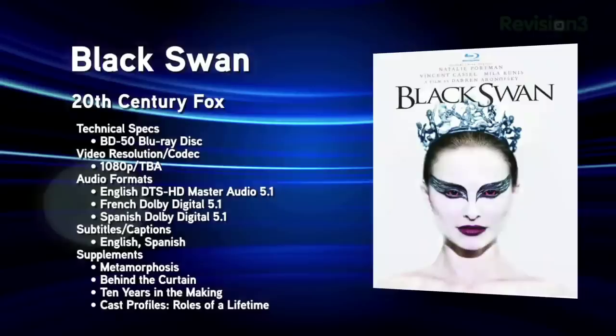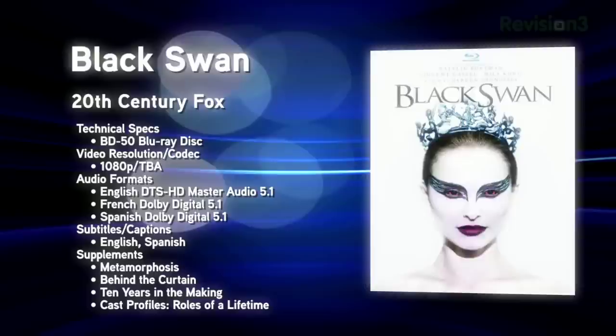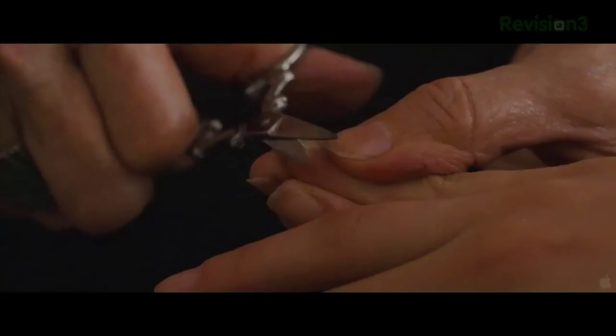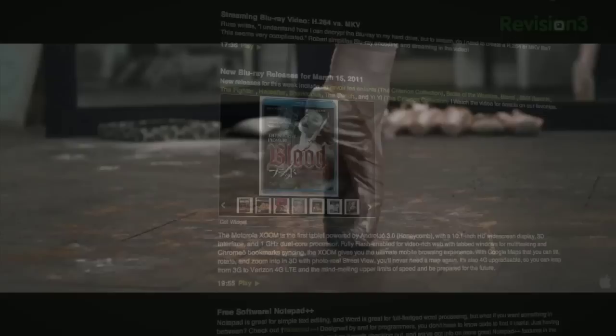Also released this week: Black Swan, the 2010 psychological thriller that won Natalie Portman an Oscar along with 25 other awards. This region-free release comes in 1080p AVC, 2.39:1 aspect ratio, and DTS-HD Master Audio 5.1, with a digital copy. Target exclusively sells a combo pack with DVD. Extras include four featurettes — Ten Years in the Making with Portman and director Darren Aronofsky, a Fox Movie Channel actor special, a costume and production design look, and a three-part filmmaking series.